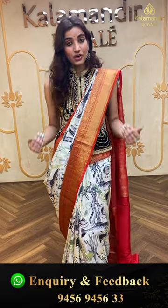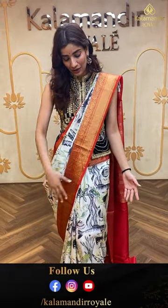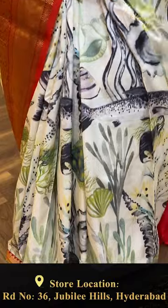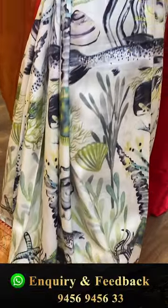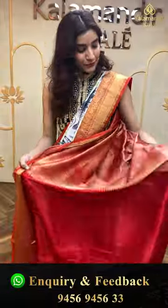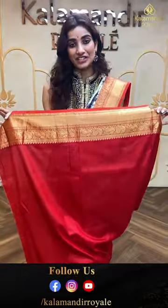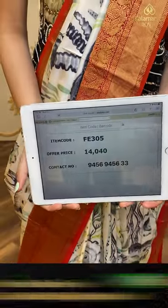We start with a really gorgeous pen kalamkari saree I'm wearing right now in white color, along with a red color border — lovely color combination. You can see the beautiful digital prints all over the body, a red color country border, the brocade pallu, and the red color blouse. The code is FE305 and the offer price is ₹14,040.